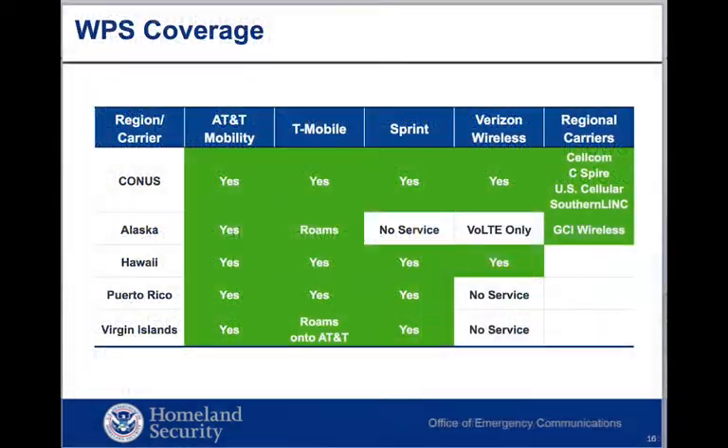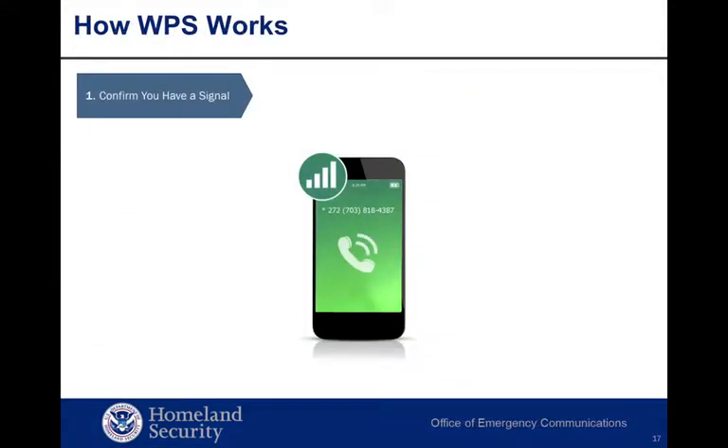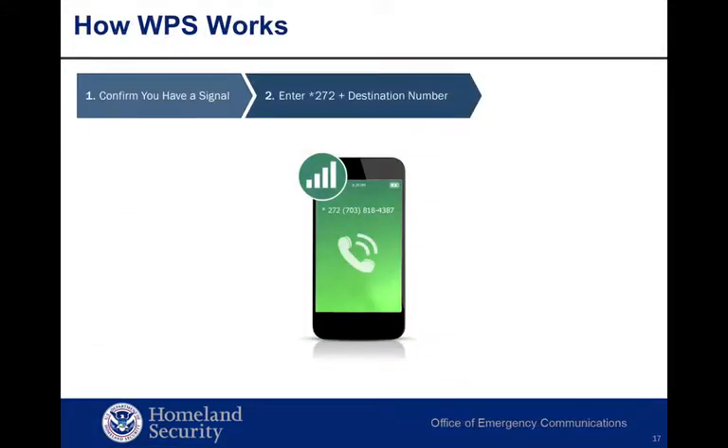The chart shows the carriers available in various regions with WPS availability. As you're planning your WPS subscriptions, consider the carrier and WPS availability within your area. Making a WPS call is easy: confirm you have a signal, dial star 272 plus the 10-digit number you're calling, and push the send button.